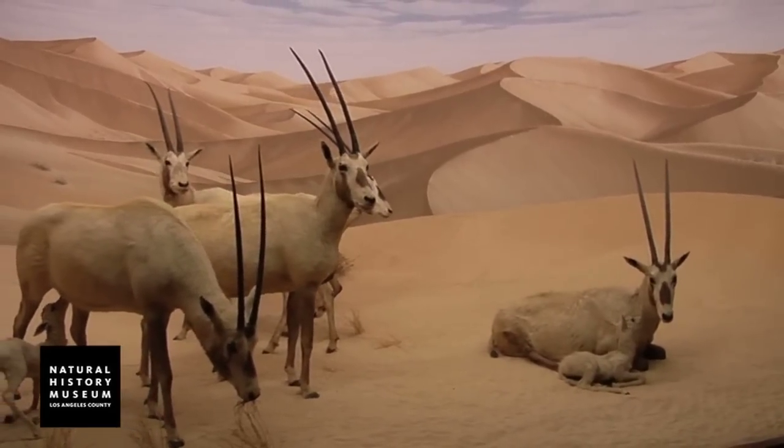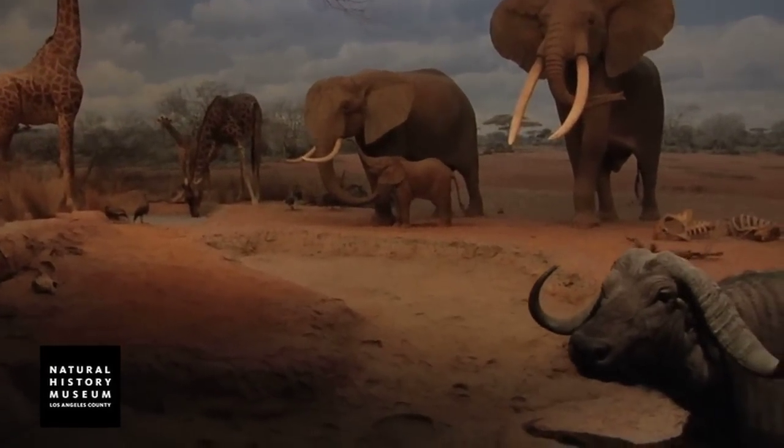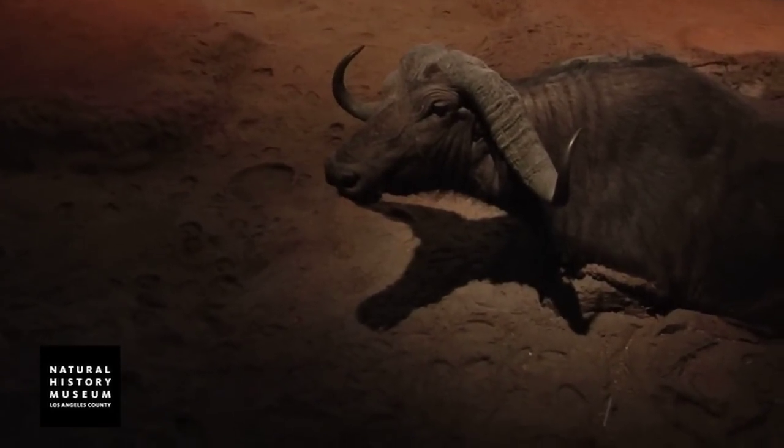Our scientists began creating dioramas in the 1920s, a practice we continue until today. Dioramas are a wonderful vehicle to illustrate the biodiversity of life—animals, insects, reptiles, and birds, all interdependent one with another. Dioramas are a powerful way to help us communicate our mission, which is to inspire wonder, discovery, and responsibility for our natural and cultural world.